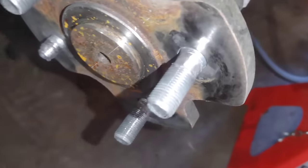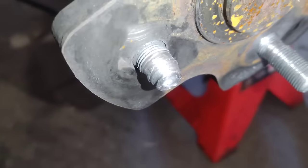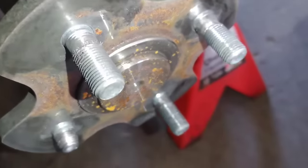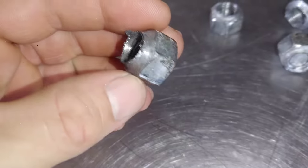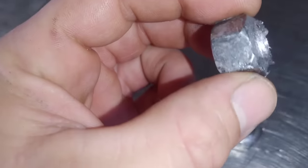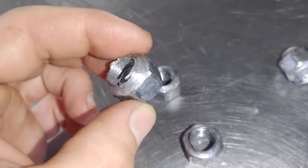It also ruined the lug nut studs and the lug nuts themselves. This happened after about six months of use. Hopefully if you catch that it'll be covered under warranty, but if not, you'd be on the hook for all these repairs.